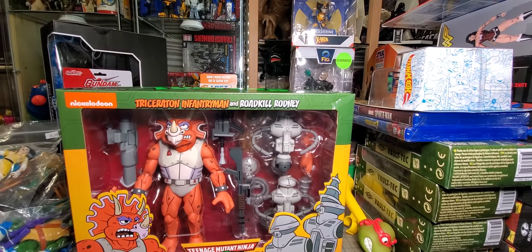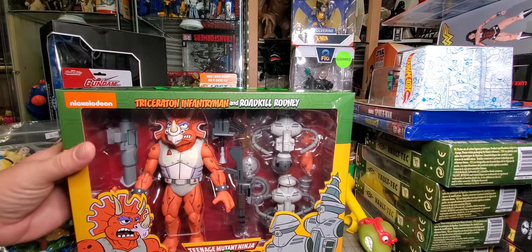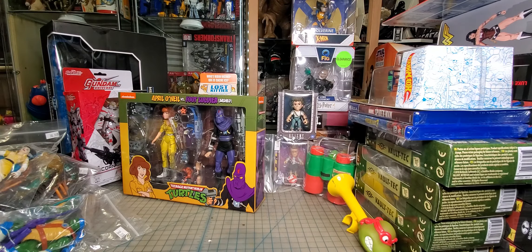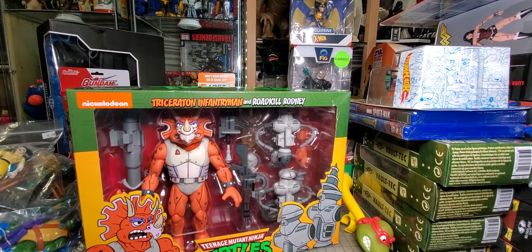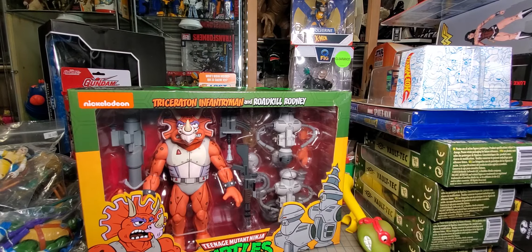This is my favorite of this haul — the Triceraton Infantry Man and Roadkill Rodney. I noticed they have different Triceraton hands. I'm still waiting on the other yellow and green Triceratons — hopefully I'll find those soon since they're apparently starting to hit stores, so I'm back on the hunt.